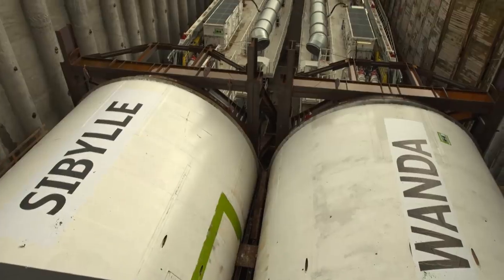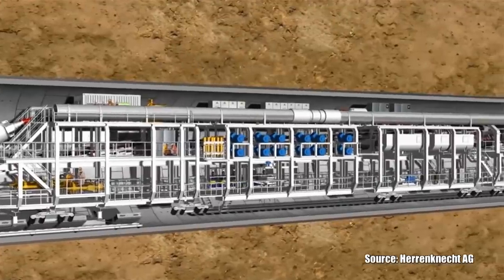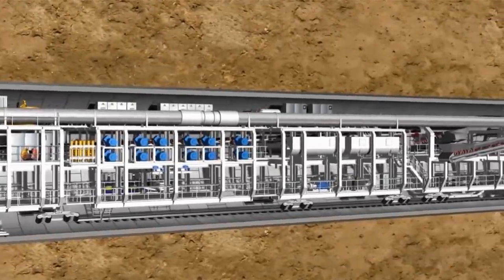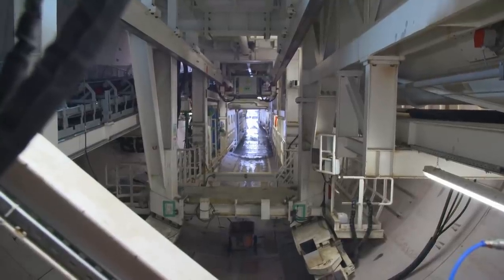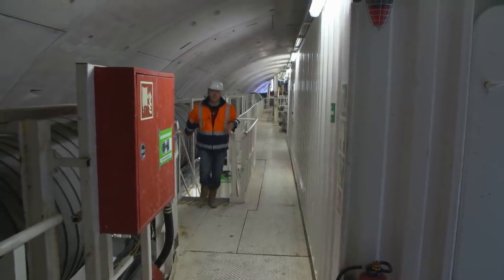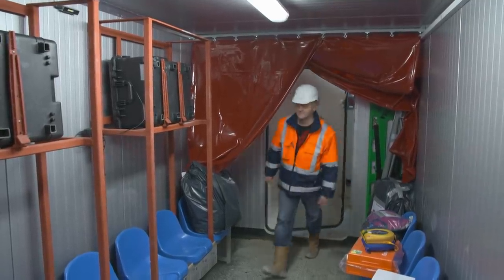Three months later, the machines are already halfway underground. One of the greatest dangers in tunnel construction is fire. There are no escape routes in the tunnel. Uwe Stenner and his colleagues do not want to rely on heavenly assistance alone. Wanda and Sibylla therefore have rescue containers that provide protection for 26 people for 24 hours.